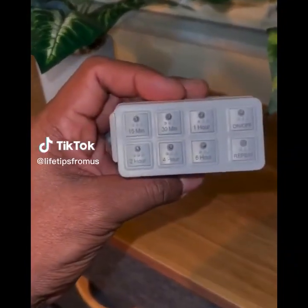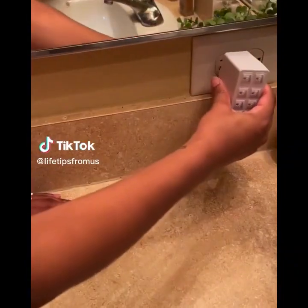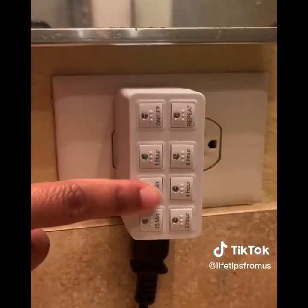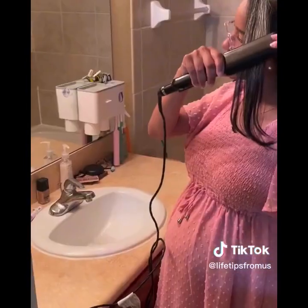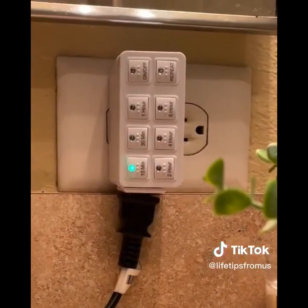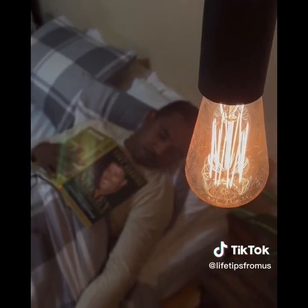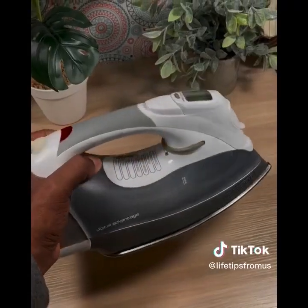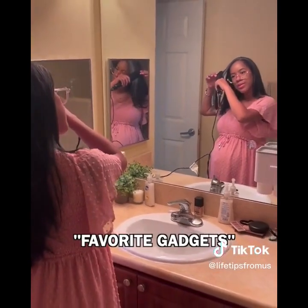There's a great Amazon find for people who sometimes forget to turn things off. For example, when my wife is doing her hair, she plugs her flat or curling iron into it and selects any of the six countdown timers. Even if she forgets to turn off the flat iron, it automatically cuts power when the timer ends. There are so many applications this can be useful for, and it's great for people with memory disorders. You can find the link in the favorite gadgets section of our Amazon storefront.